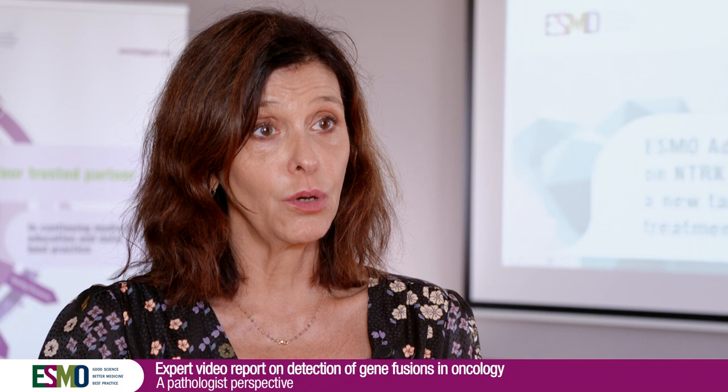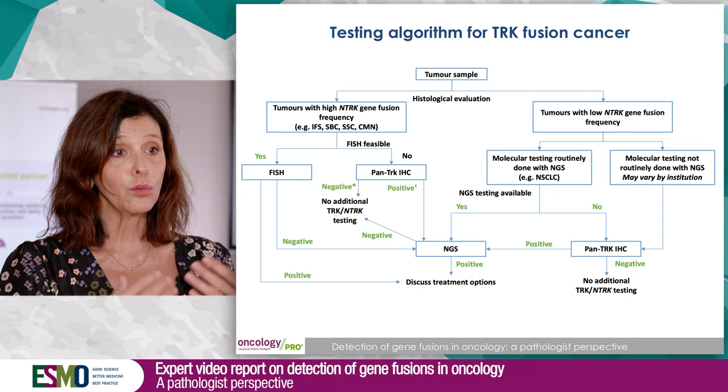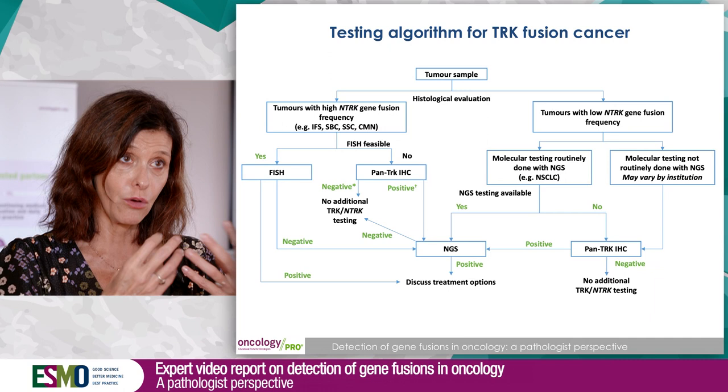For the detection of NTRK gene fusions, we have different strategies depending on the tumor type. If we are in a tumor type where we usually perform molecular screening — taking the example of lung cancer — we already screen for other fusions like ALK and ROS1, so here we can add this new biomarker, either to FISH or to NGS technology, as the screening infrastructure is already in place.